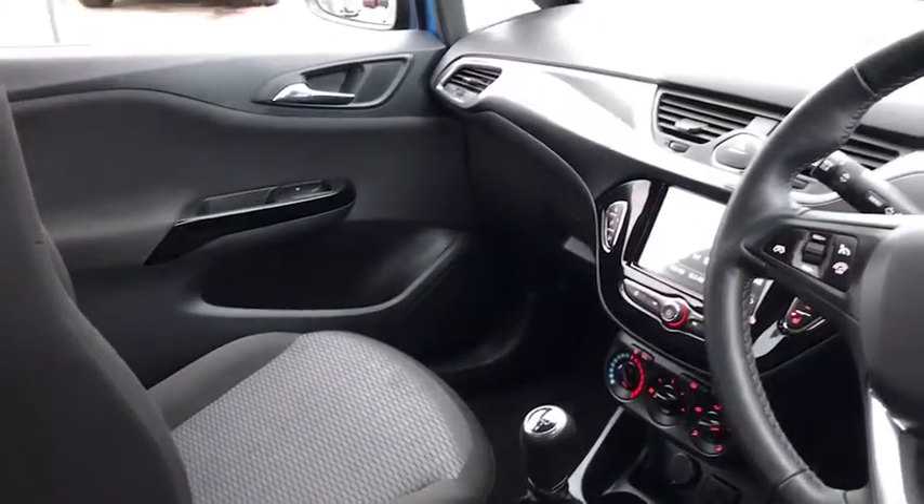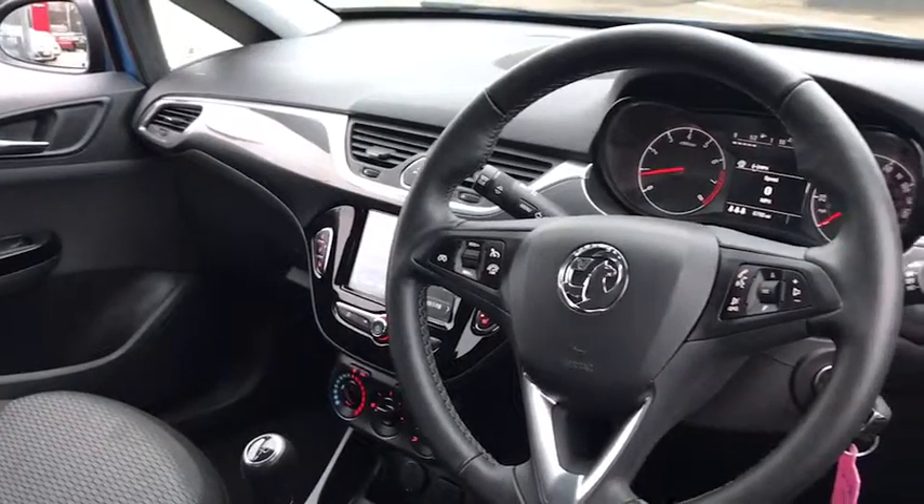heated steering wheel, Apple CarPlay, DAB radio and Bluetooth.